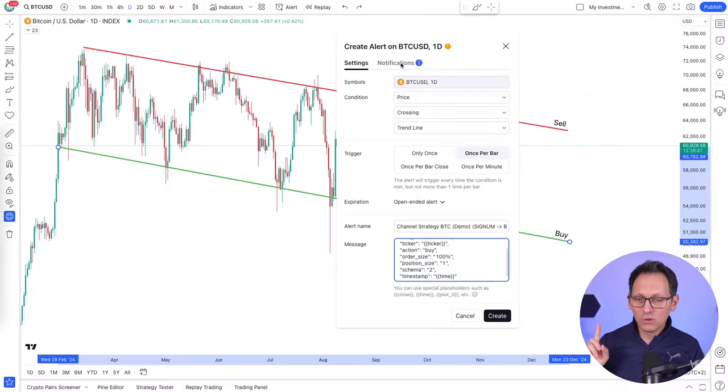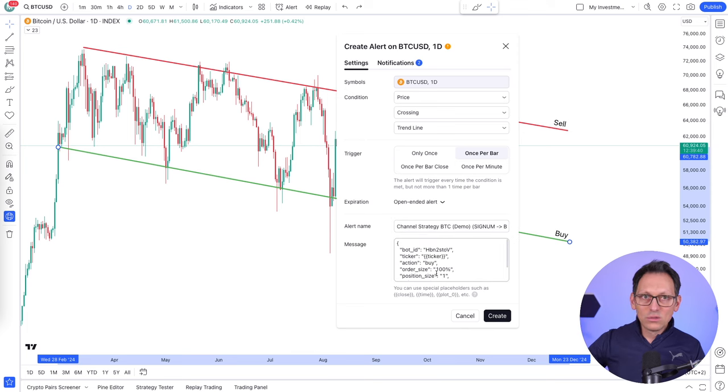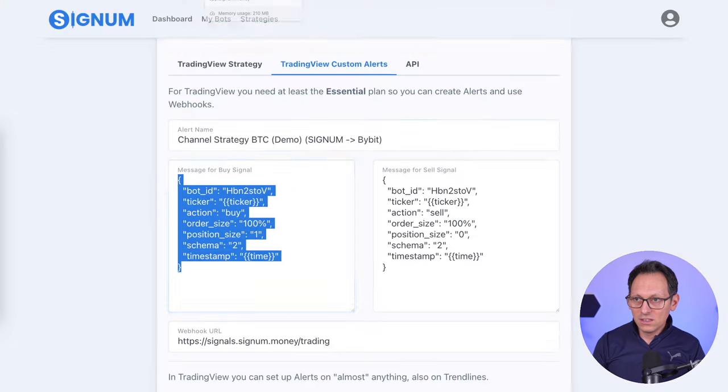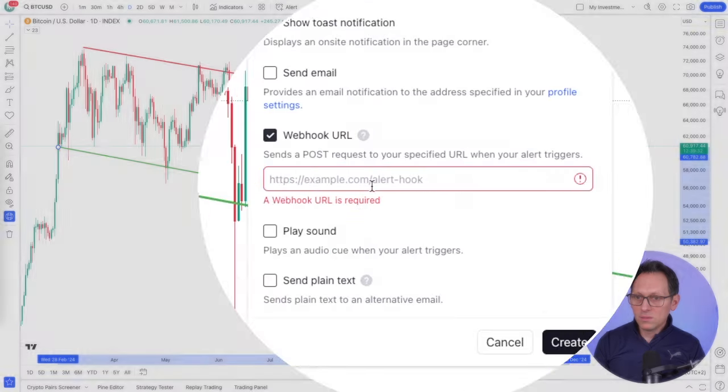And now we have to go to the Notifications tab. Here we have to put the webhook because this alert is sending this message to Signum. We need to put the URL of Signum so it knows where to find it on the internet. So you just scroll down, you find it here - just copy this and put it here.